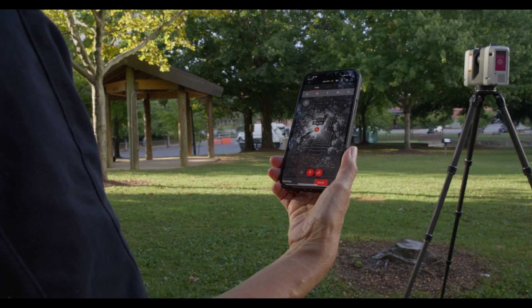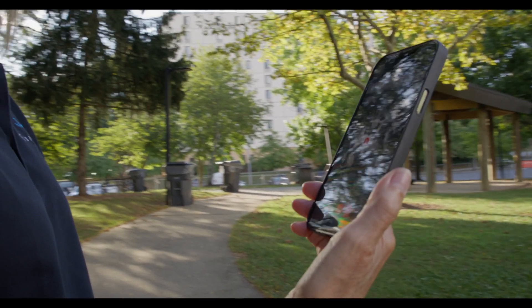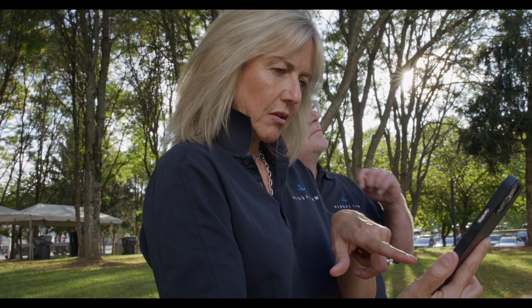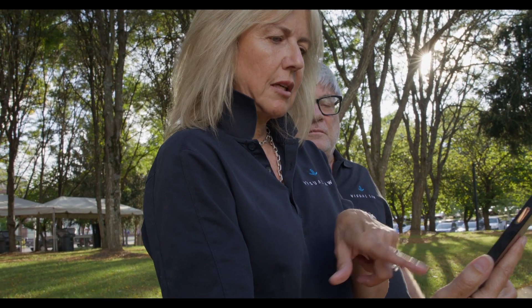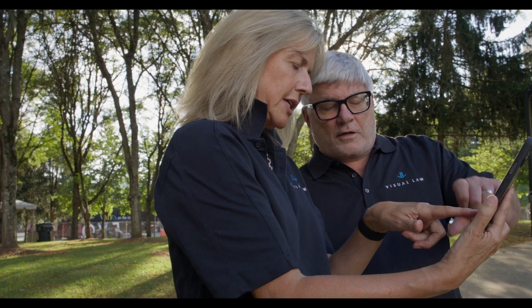You can't afford not to get the data, which means you're always over-scanning to be sure you don't get back to the office and find a gap. With the workflow we have now, we see exactly what we're capturing, how much overlap we have, and our point density. We get it done quickly, so I can position the scanner in six different locations in the same time that I would get two scan stations with my prior hardware.